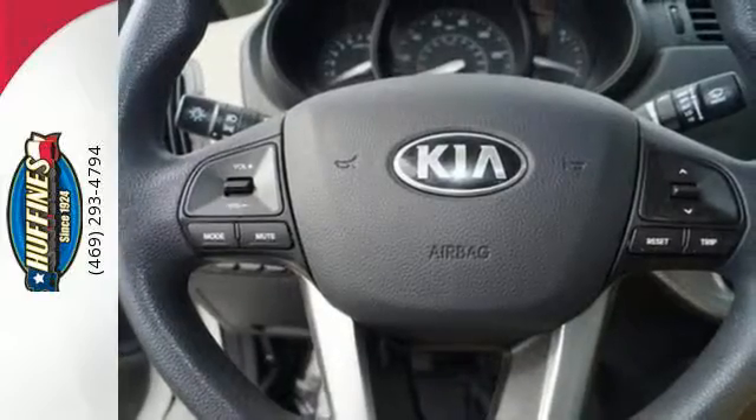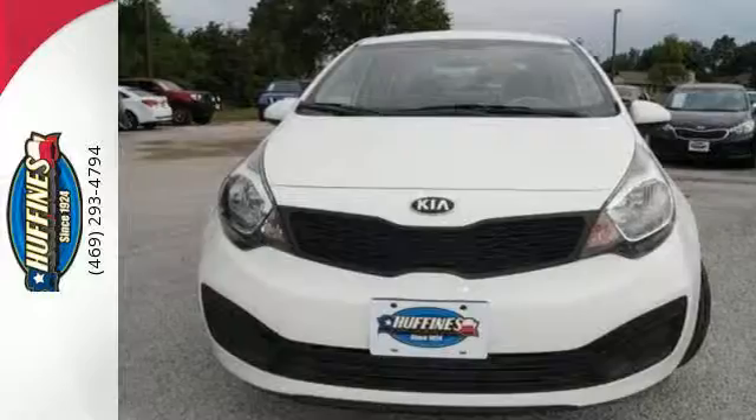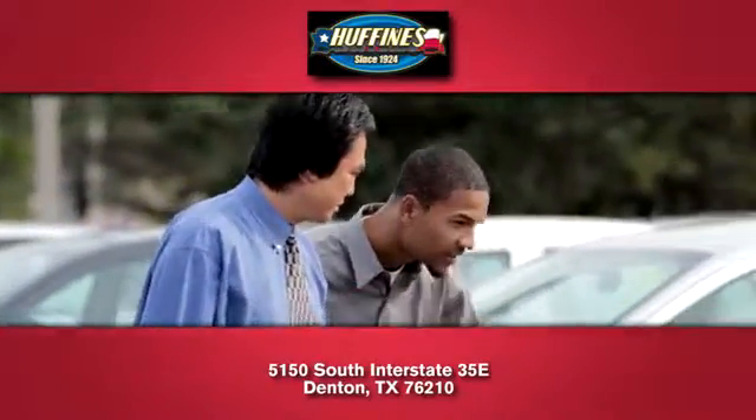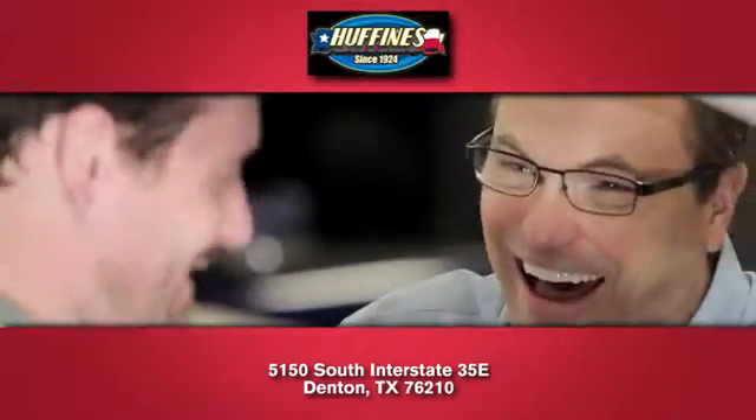Economical doesn't have to be boring. Come on out for a test drive and let this Rio prove it. At Huffines Kia Denton, you'll love our stress-free sales experience and appreciate our hard-working finance department.